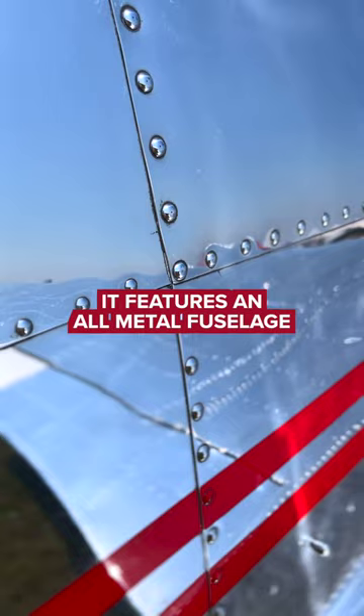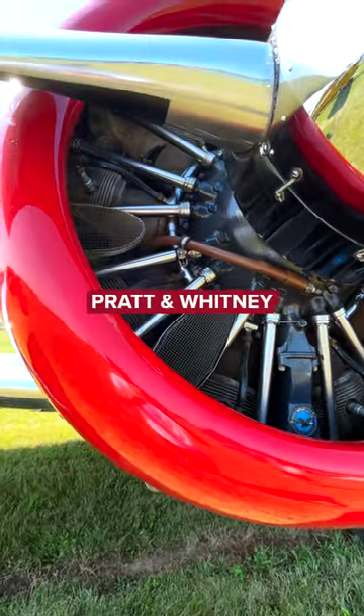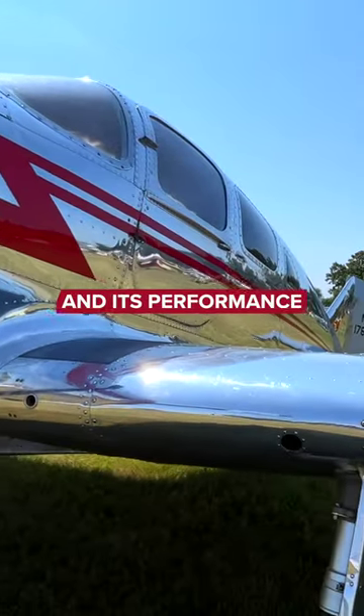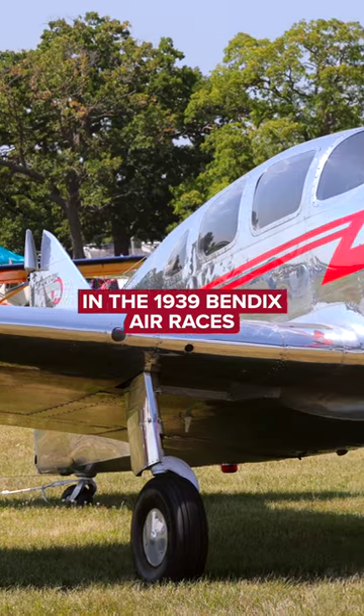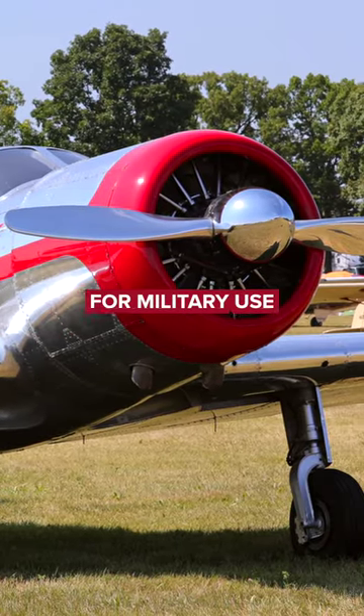It features an all-metal fuselage, a variable pitch propeller, and the engine is a 450 horsepower Pratt & Whitney. Typical cruising speed is just over 200 miles per hour, and its performance allowed it to compete in the 1939 Bendix Air Races, and later it was even adopted for military use.